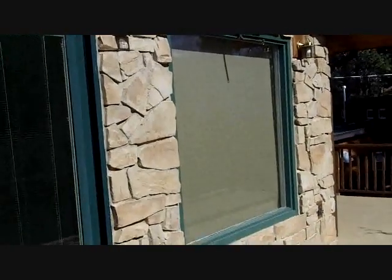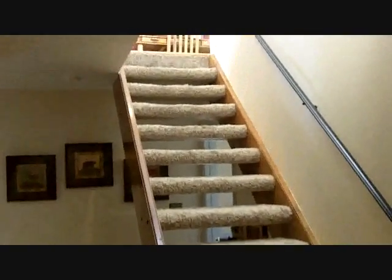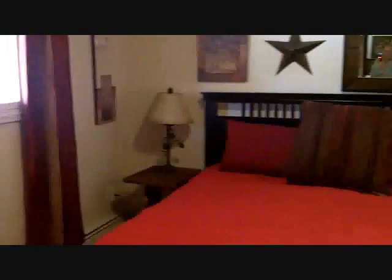High quality Pella windows — very high quality, with nice sun shades. That's the entrance up to the living room and kitchen. Here are the sleeping rooms. Here's bedroom number one — a very spacious room with a nice window and nice closets.